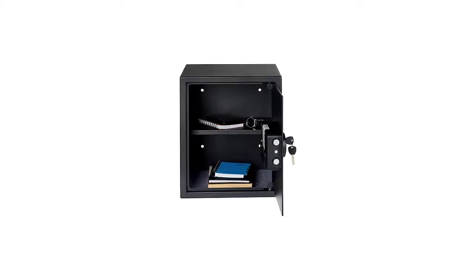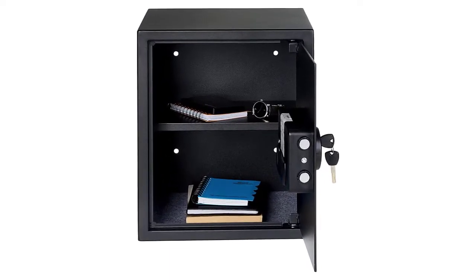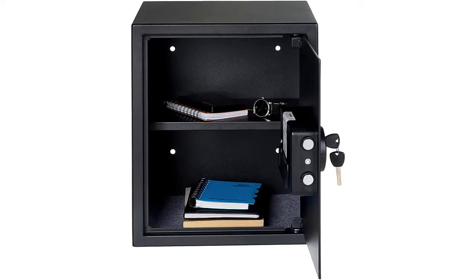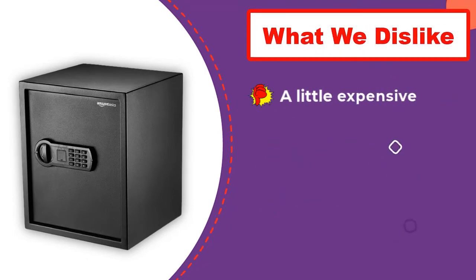If the battery runs out, you can still access the safe using the emergency keys that come along inside the package. Talking about build quality, the safe is constructed from high-grade carbon steel material. It even comes with pre-drilled mounting holes in case you want to fit the safe inside a closet.